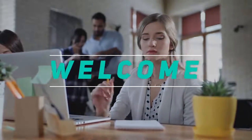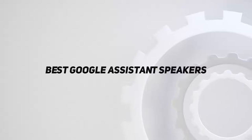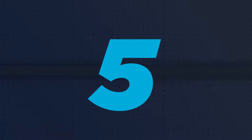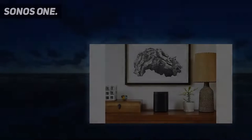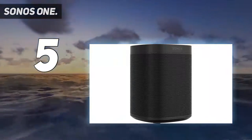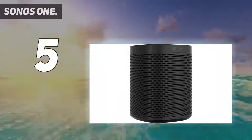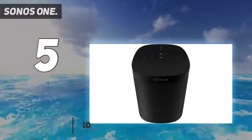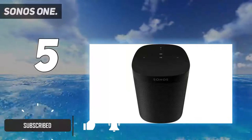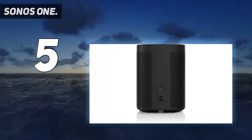Hey, welcome back to my channel. In this video I'm going to talk about the top five best Google Assistant speakers. Starting at number five, the Sonos One. The Sonos One supports Google Assistant, Amazon Alexa, and Apple's AirPlay 2, making it one of the most versatile smart speakers, allowing you to add it to most multi-room setups. The Sonos multi-room support is the best out there.